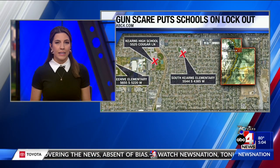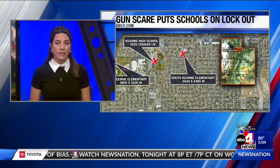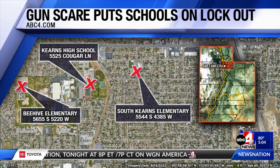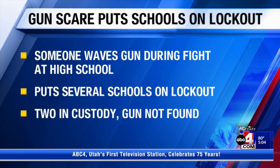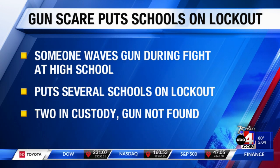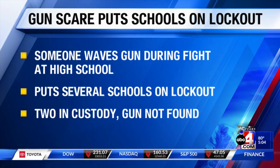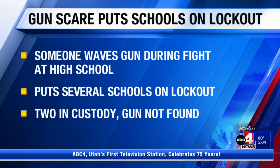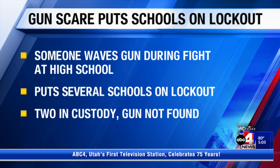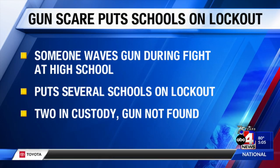A lockout has been lifted for several schools in Kearns after a gun scare at Kearns High School. Police are still looking for the gun while two suspects are in custody. Some students and an unknown man were verbally fighting at the high school when a student waved a gun. UPD says everyone ran when they arrived. They have two suspects in custody but are still looking for the gun. Kearns High School, South Kearns Elementary, and Beehive Elementary were all placed on lockout.